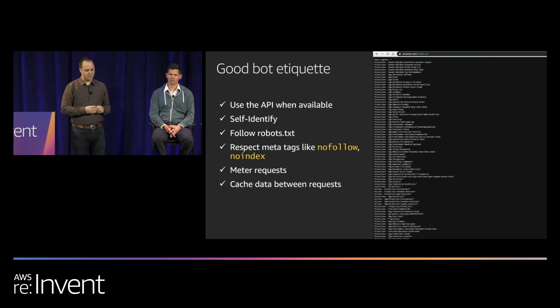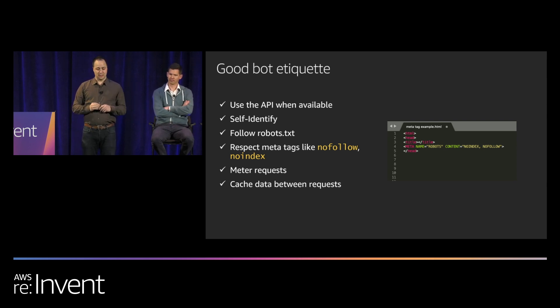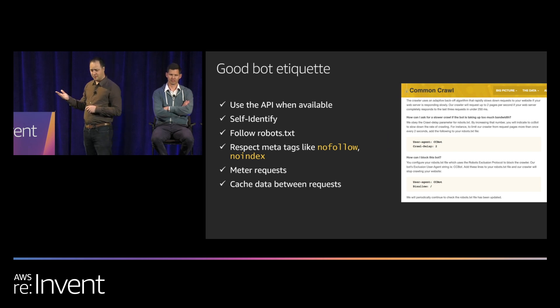Good bots will also respect meta tags for no-follow and no-index, telling them not to follow links on a page. An example is the Common Crawl bot, which crawls websites to create a data set for machine learning or search engines. It self-identifies using the user agent 'CCBot,' so it's easy to know exactly who it is. You can search for CCBot and find instructions on how to manage it.